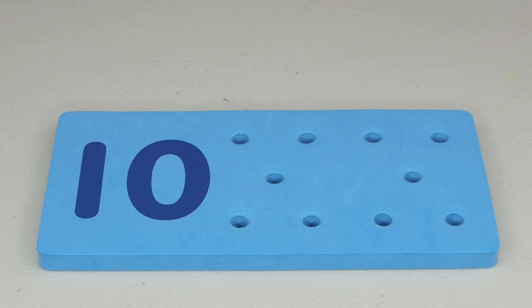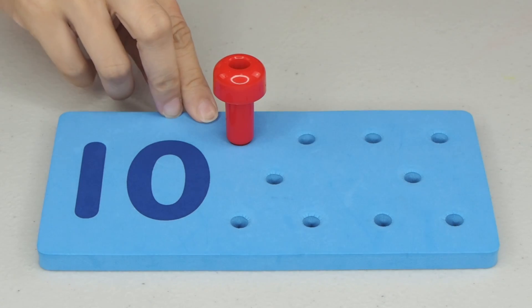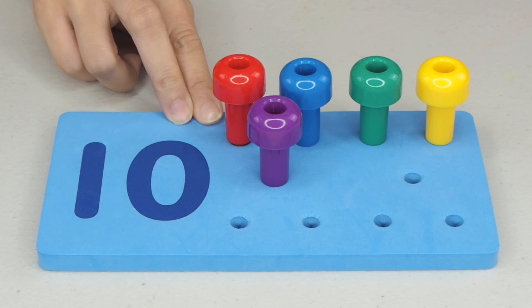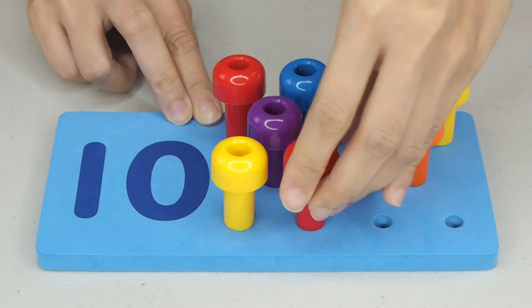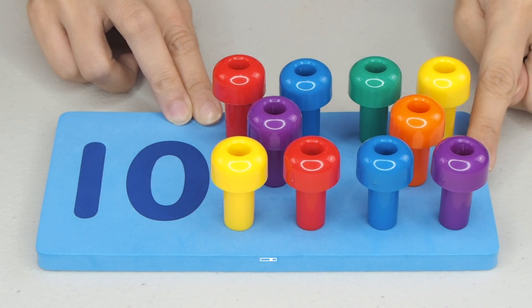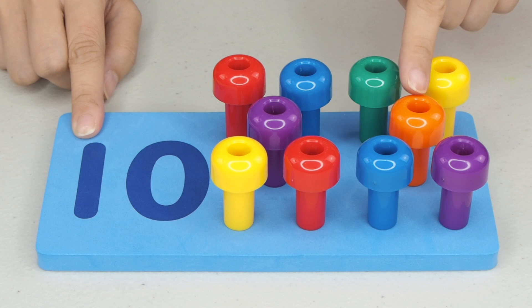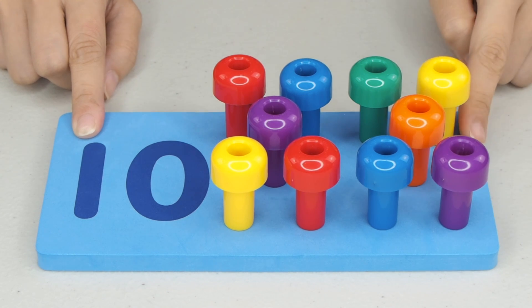The last number! The number 10. So, how many pegs should we put? 1, 2, 3, 4, 5, 6, 7, 8, 9, and 10. 10 pegs, 10 counts. 1, 2, 3, 4, 5, 6, 7, 8, 9, 10. The number 10.